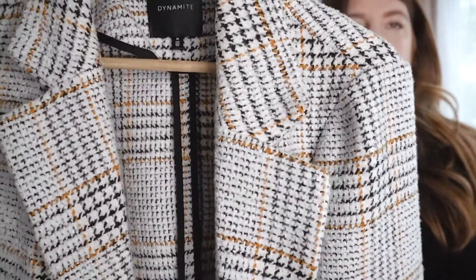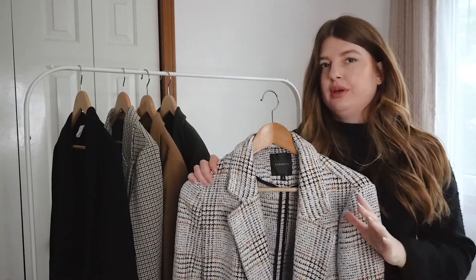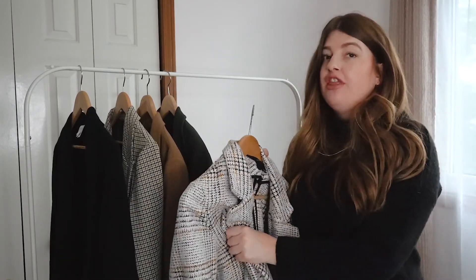Which means you can pair this with a cool-tone outfit as well as a warm-tone outfit — it's very multi-wearable in that sense. It is quite thick, so it's really warm.